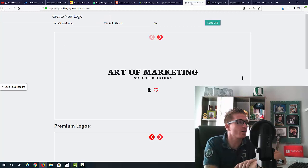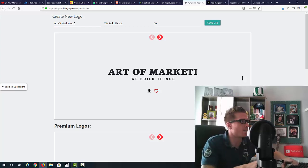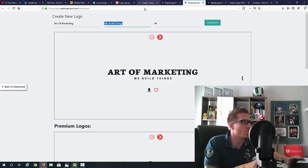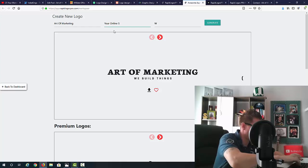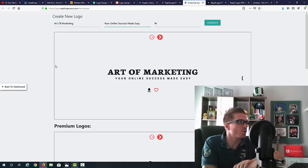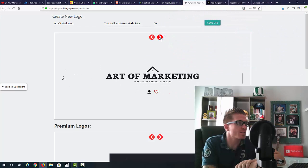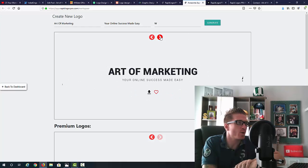The logo designer looks like this. All you have to do is type in whatever brand name you want — I typed in 'Art of Marketing' — and add secondary text. What you see updates instantly. The coolest thing is you just click a button and you get another logo, click again and you get another one. You can literally create dozens of logos with a click of a button, with different fonts, designs, and formats.